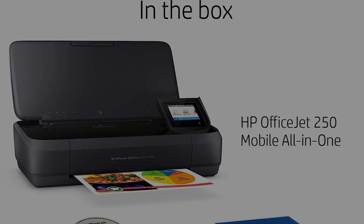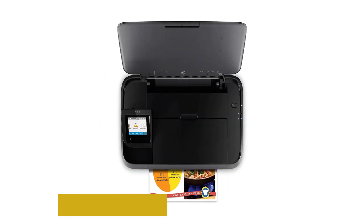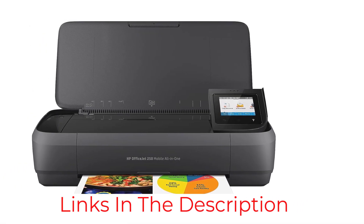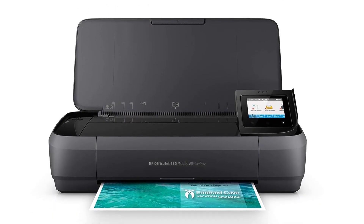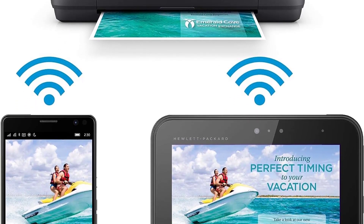You can increase the page yield slightly with XL ink cartridges, and the printer also accepts third-party ink, which might be cheaper. Unsurprisingly, it doesn't have a flatbed scanner, as it would make the printer too cumbersome to carry around. What it does have is a sheet-fed scanner that produces very detailed scans and processes up to four pages per minute.